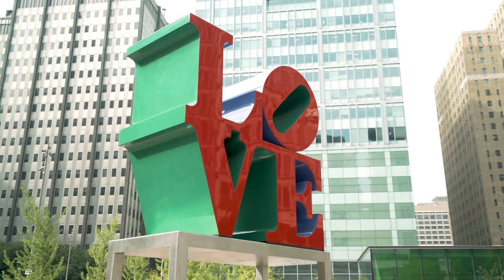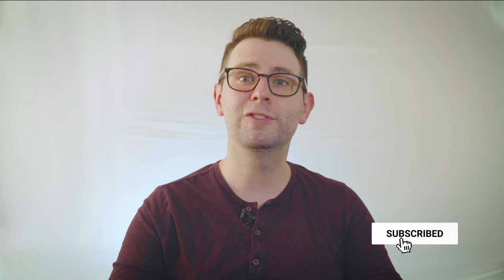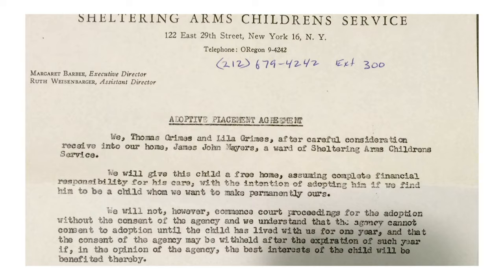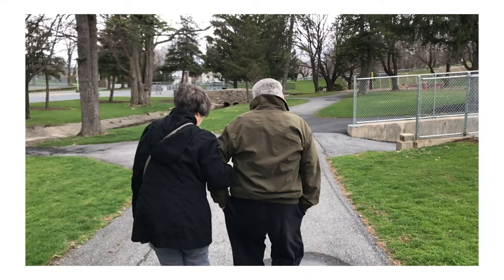Hey everyone, welcome back to the vlog. My name is Tommy Grimes and I vlog about people, places, and things that I love — from the City of Brotherly Love to the City of Angels. Today I'm going to show you how to upload your raw DNA from either 23andMe or AncestryDNA to MyHeritage DNA. I love DNA testing — I've been using it to search for my late father's biological family, and I'm currently working on a vlog, maybe documentary, about that journey.